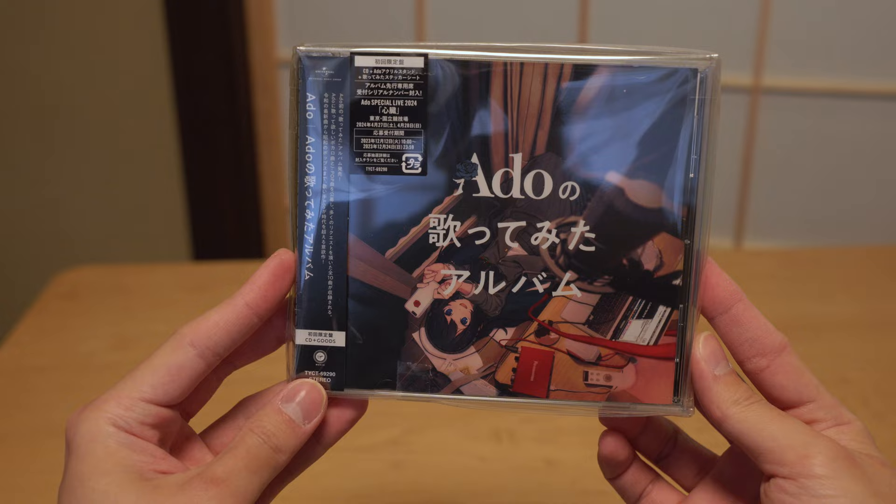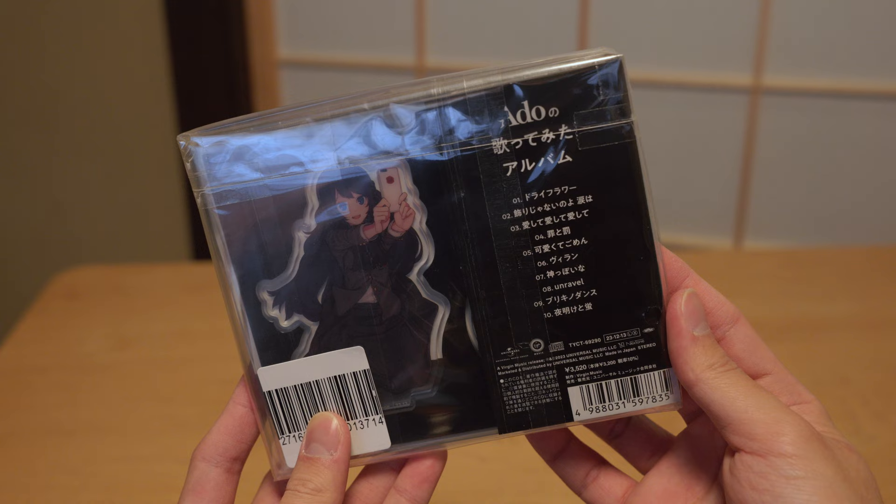I also got Ado's newly released CD from Animate. She is so popular now and this one includes her cover songs from other singers — her cover of Unravel is next level. Being in Japan, I also got a bunch of very cultured manga that I cannot show on YouTube. Here are some of my favorite artists if you are interested — you're welcome.